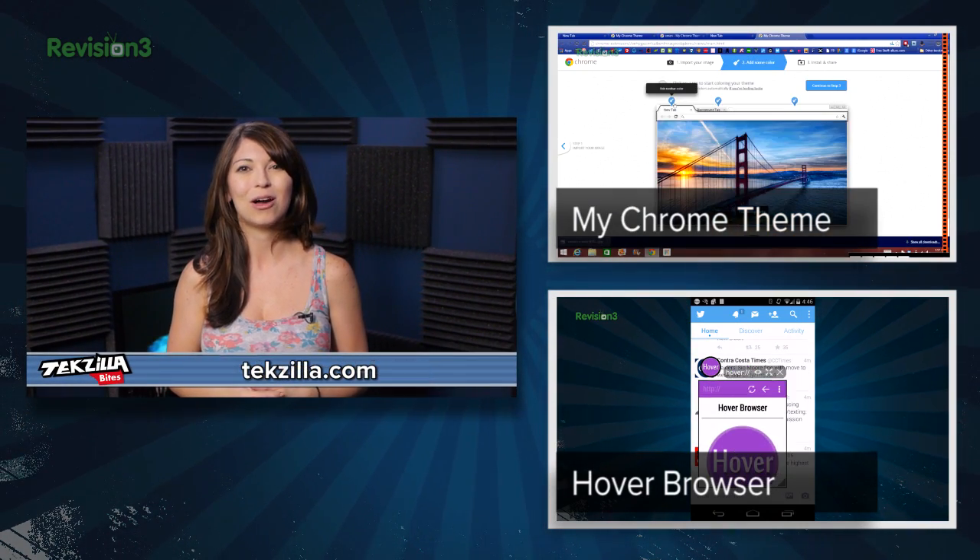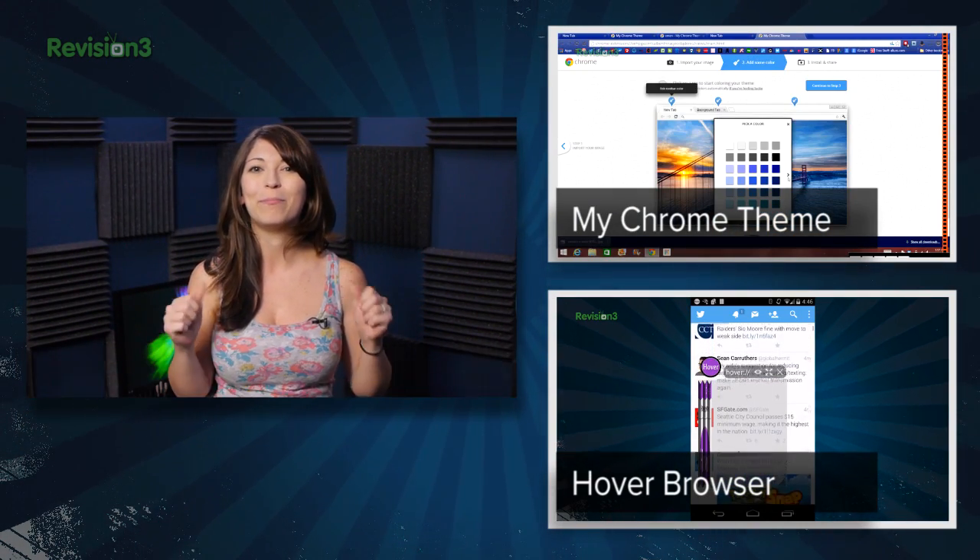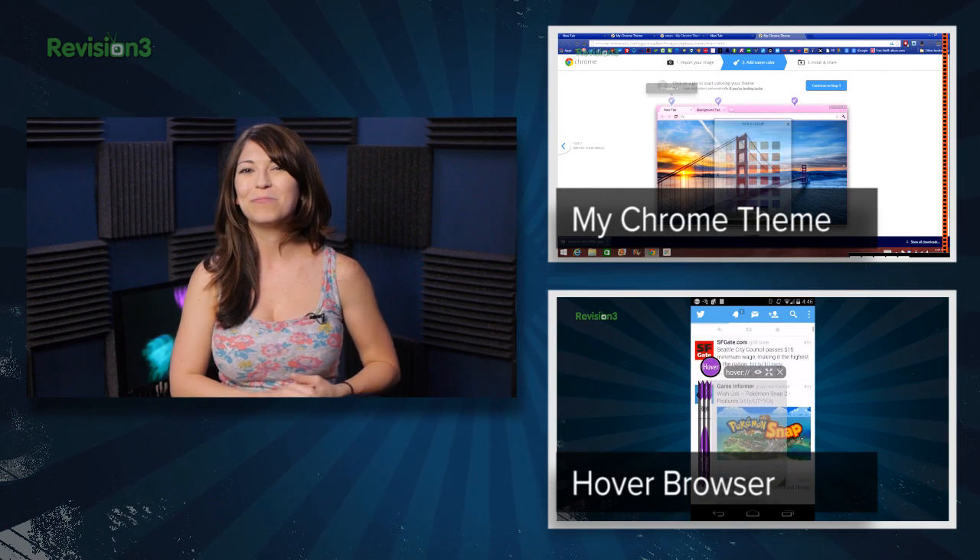For more from Techzilla, hit up YouTube.com slash Techzilla or Techzilla.com. And check out our Techzilla bite about my Chrome theme. I'm Shannon Morse. Thanks for watching.